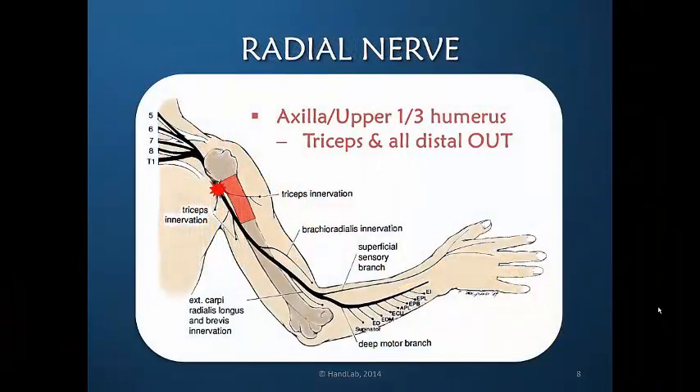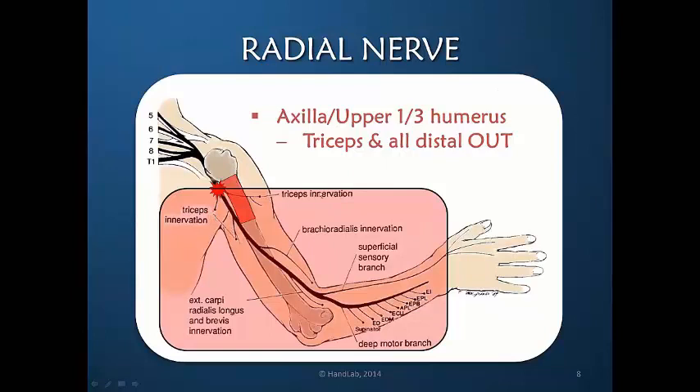Let's look at the levels of injury of the radial nerve and the resulting clinical presentation. A proximal injury at the proximal one-third of the humerus or in the axilla is proximal to the innervation of the triceps, and therefore robs the hand of elbow extension as well as all distally innervated muscle function — including the brachioradialis, radial and ulnar wrist extensors, all finger and thumb extensors, and the supinator. The superficial sensory branch is also non-functional, as the injury is proximal to the bifurcation into a pure motor and pure sensory nerve.